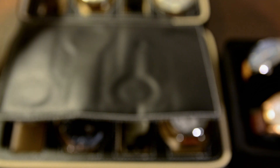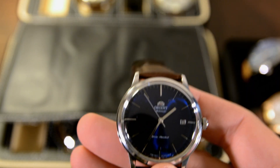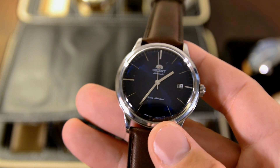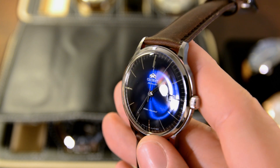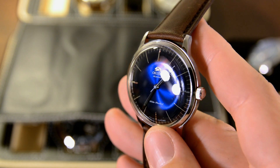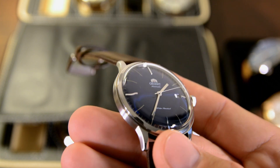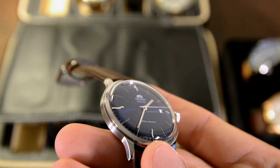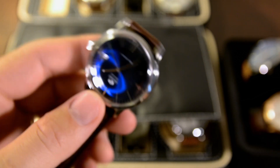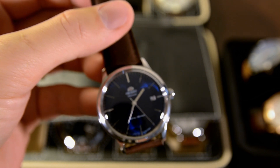Still on dress watches, we have my Orient Bambino. I added this one since last time — it's sort of my main dress watch. I have it on a brown strap and a black strap. Not much to say about the Bambino that hasn't already been said, but I will get around to doing a full review soon. It's nice to have different straps to match the occasion and what I'm wearing. I got this one for $120 on Amazon, which is a very typical price.